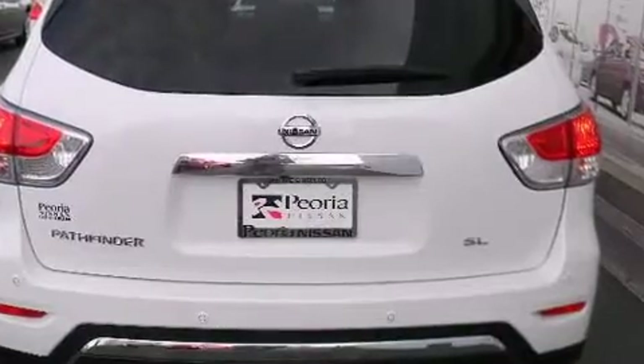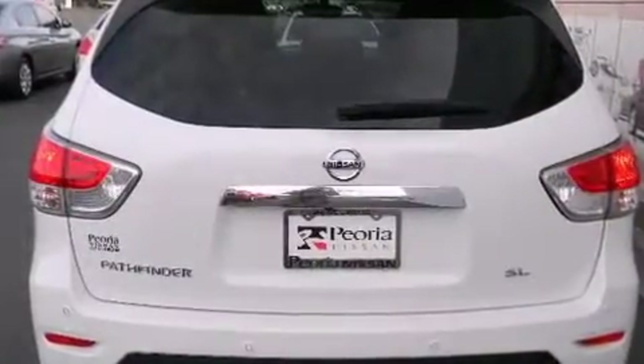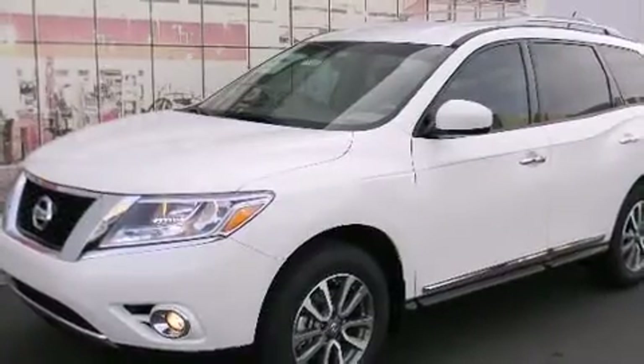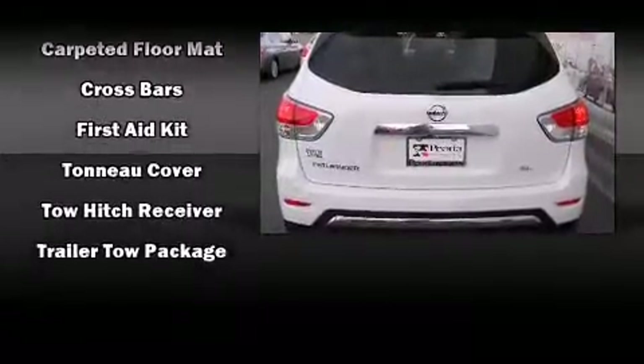Nissan ensures the safety and security of its passengers with equipment such as front and side impact airbags, brake assist, and four-wheel disc brakes with ABS. For added security, dynamic stability control supplements the drivetrain.